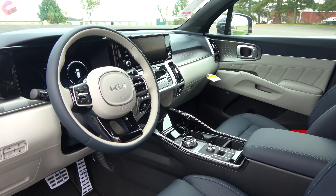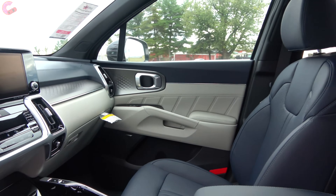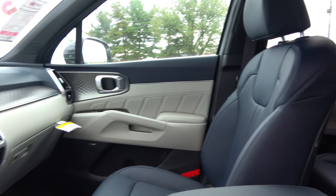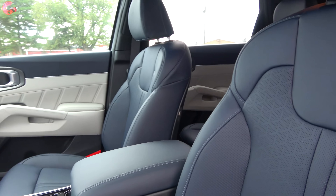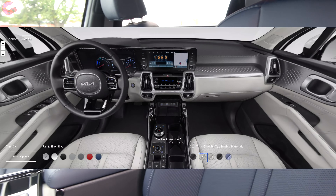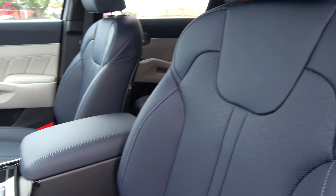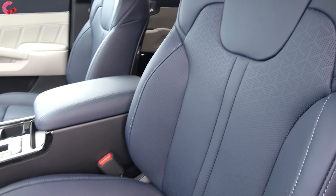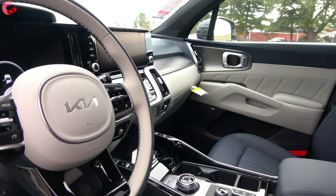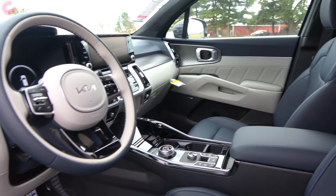Check out this interior — there are definitely more changes to the interior than on the exterior for the plug-in hybrid model. Some of those changes are from the interior material and color differences. The SX trim level comes with a leatherette seat in your choice of black or gray, but on the SX Prestige we have real leather seating in an exclusive navy blue and white color combination — absolutely beautiful and really feels a lot more fancy and premium than the standard options.